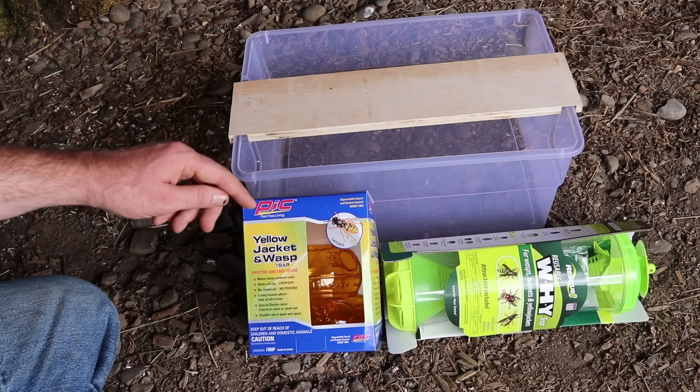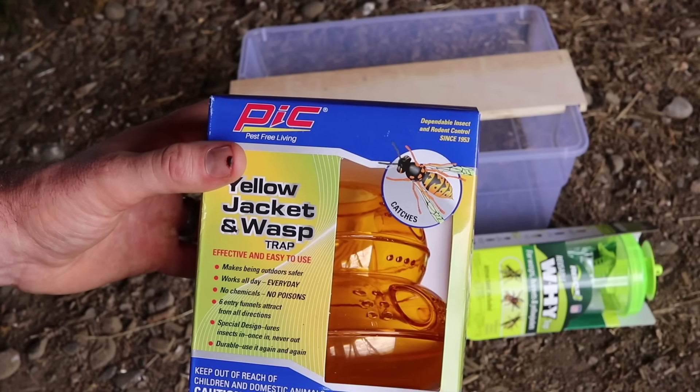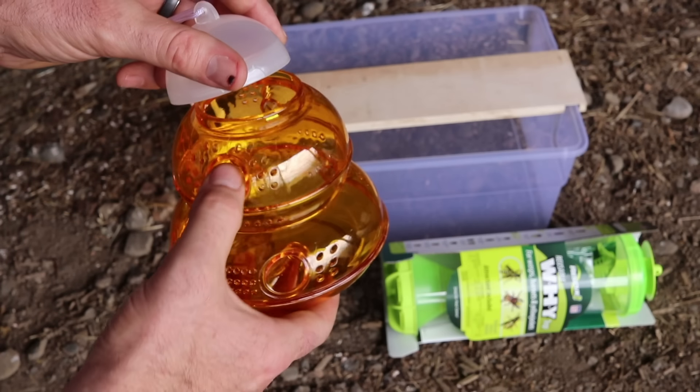This one's made by PIC Pest Free Living — it's their yellow jacket and wasp trap. This other one is called the WHY trap, which stands for wasps, hornets, and yellow jackets. And the third is a simple trap you can make out of items you have around the house. Starting with the PIC trap: it has six holes for the yellow jackets to climb in and get caught. The top comes off, and you fill the bottom with sugar water, juice, and meat. That's how you bait it, and you just hang it for the yellow jackets to get caught.